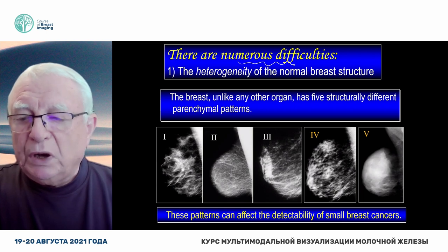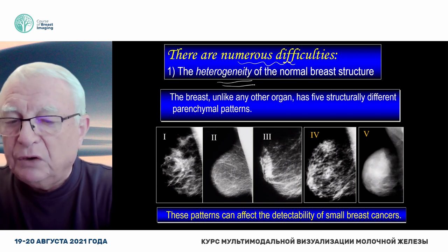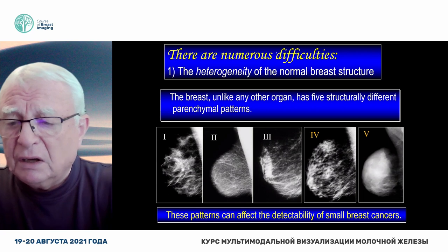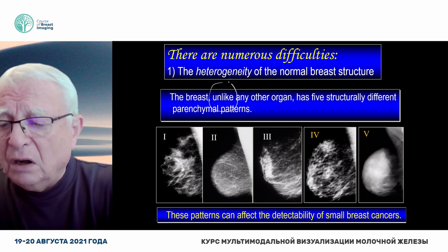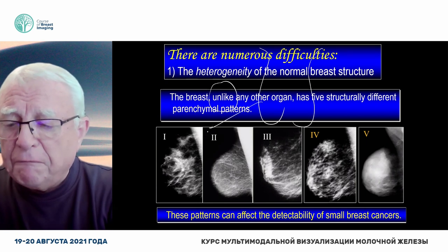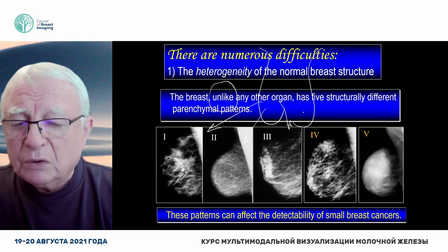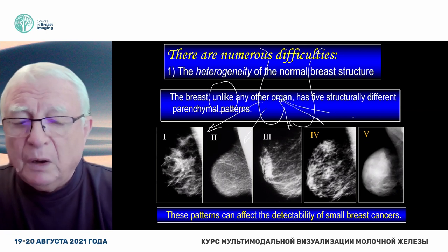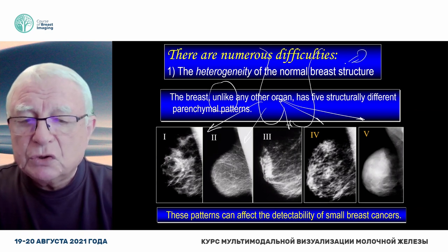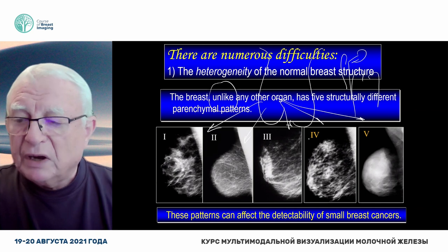Today, we only have time to talk about the heterogeneity of the normal breast structure. Unlike any other organs, the breasts have five structurally normal, structurally different parenchymal patterns. The bones or the lungs don't have it. The breasts have it.